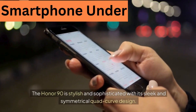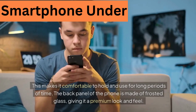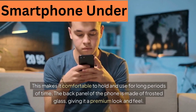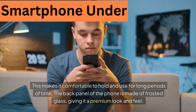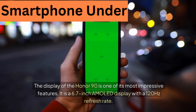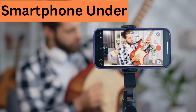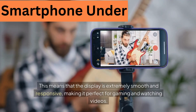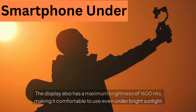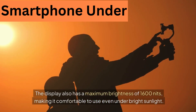10. Honor 90. The Honor 90 is stylish and sophisticated with its sleek and symmetrical quad-curve design, making it comfortable to hold and use for long periods. The back panel is made of frosted glass, giving it a premium look and feel. The display is one of its most impressive features — a 6.7-inch AMOLED display with a 120Hz refresh rate, making it extremely smooth and responsive, perfect for gaming and watching videos. The display also has a maximum brightness of 1600 nits, making it comfortable to use even under bright sunlight.